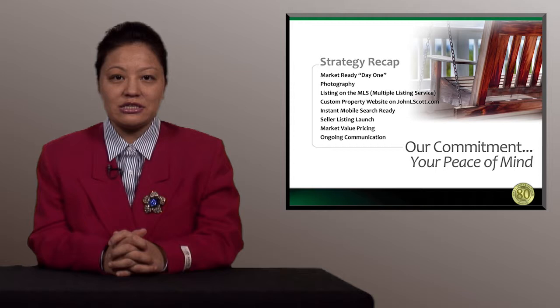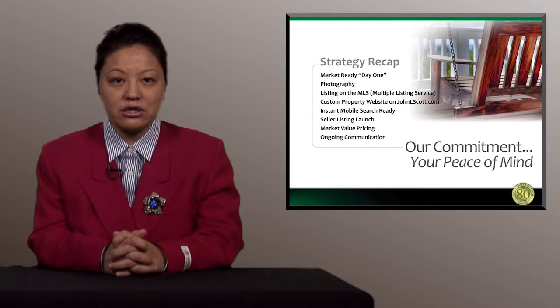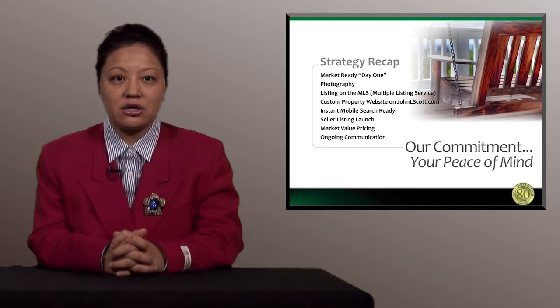Next is a strategy recap. The first factor is market ready on day one — in order to get the most buyers and most offers as soon as possible, we need to be market ready on day one. The second most important factor is photography — taking professional photos of your home inside and out to showcase your home. Third is listing on the MLS, the Multiple Listing Service, the largest website for the whole northwest region that both buyers and brokers use. Listing your home on the MLS means marketing your home globally, maximizing global exposure. The fourth important factor is a custom property website on the John L. Scott website, with a unique URL to market your home through social media channels such as Facebook, Twitter, Trulia, and Zillow.